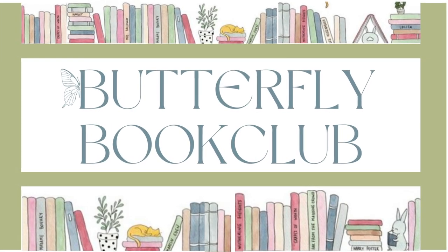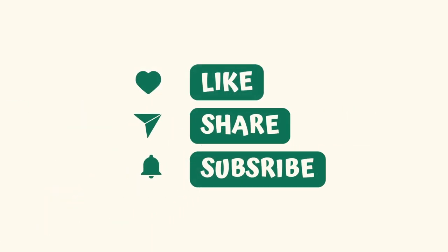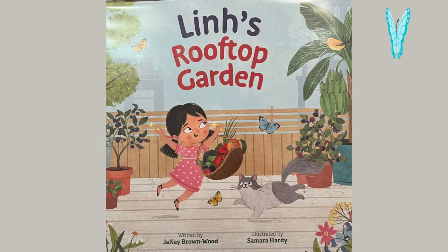Hi everyone and welcome back to the Butterfly Book Club. Make sure you've subscribed. Today we are reading Lynn's Rooftop Garden, written by Janae Brown Wood and illustrated by Samara Hardy.